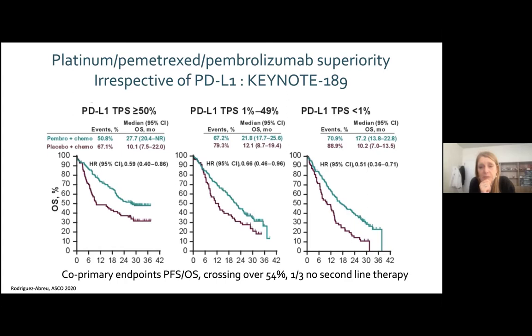In the squamous setting, three trials were performed with chemo-IO versus chemo, but only Keynote 407 — pembrolizumab added to a platinum plus taxane versus platinum plus taxane — showed improvement in both PFS and OS across all PD-L1 strata.